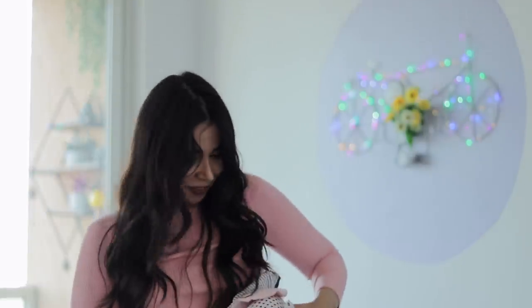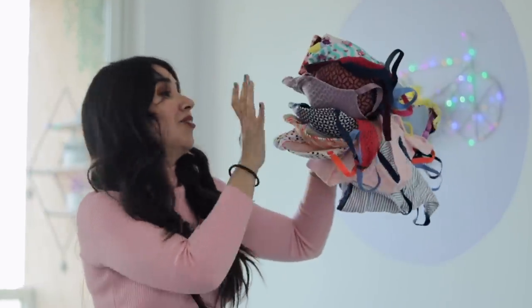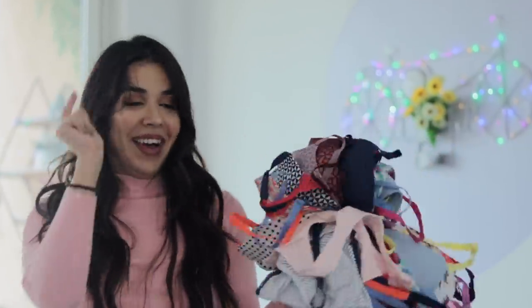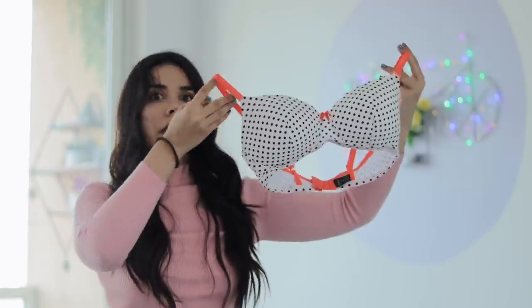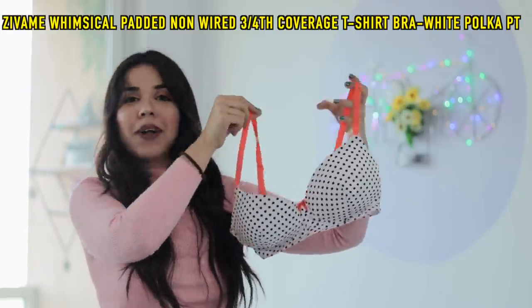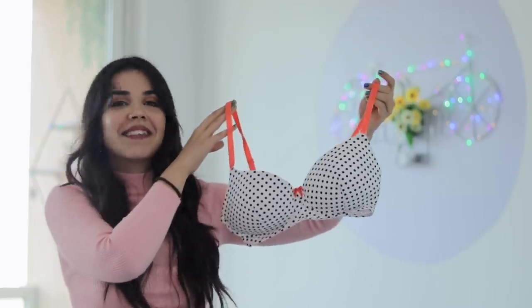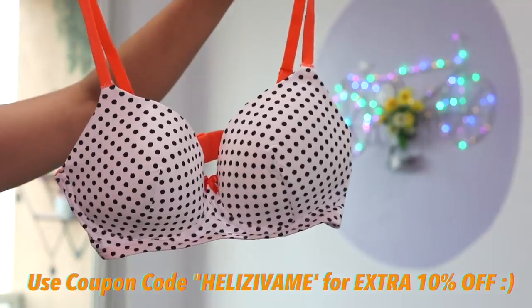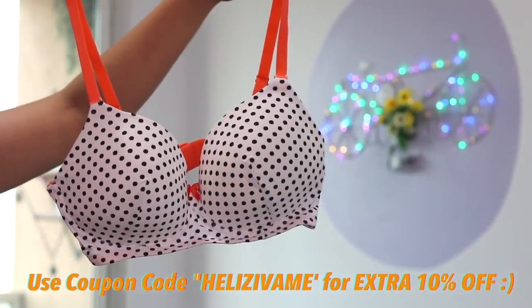I won't make you wait a lot for the lingerie — just look at the colors, just look at how pretty the colors are. The first one I purchased is this Polka Dot one. It's very pretty. The straps are orange, it's a very pop of color. I've never seen it like this before. It's built very well — the structure is also very good. So it's very, very comfortable to wear.